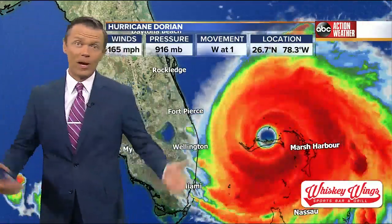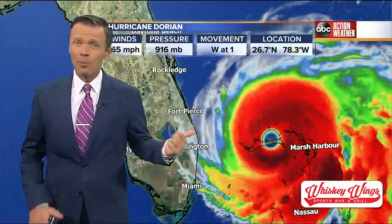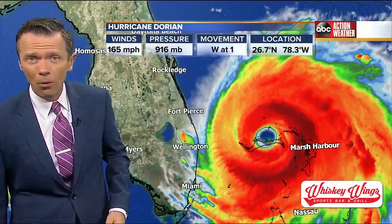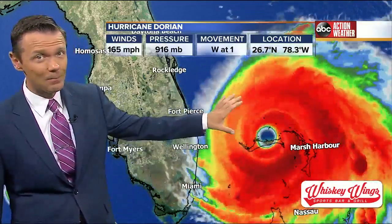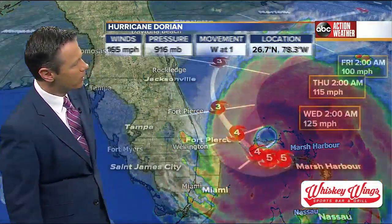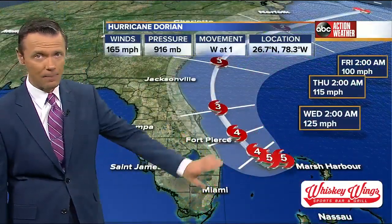You probably want to know when are we going to know. At one mile per hour, in order for this thing to get north of Tampa, it could take 36 hours, maybe more, to get this thing out of there. So I'm not going to be able to fully clear us today, or really the east coast of Florida — 165 mile an hour, Category 5 hurricane.